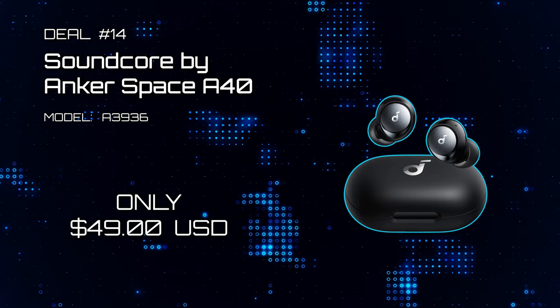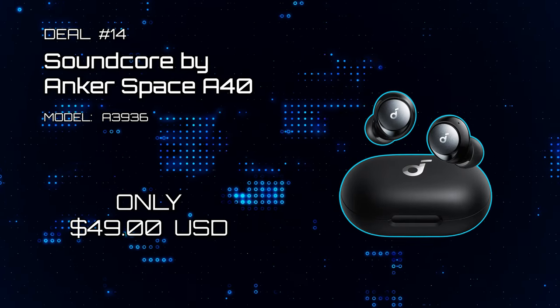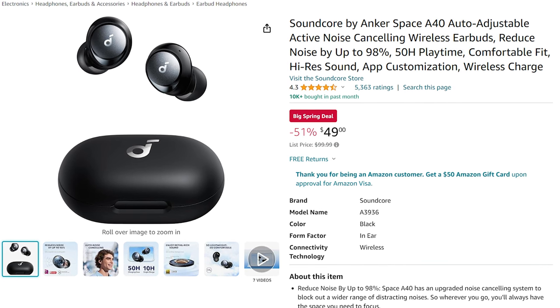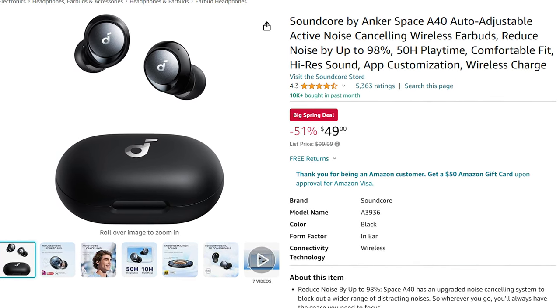Deal 14: Soundcore by Anker Space A40. These are some awesome noise-canceling earbuds that connect to a companion app. Probably one of the best earbud deals on this list.